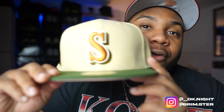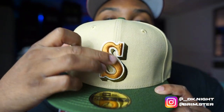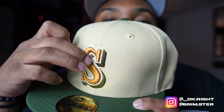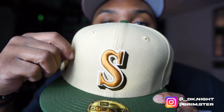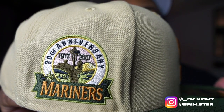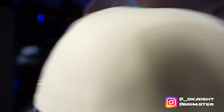First things first, let's get into piece number one. We got a beautiful Seattle here. Get up close and personal — you might want to say copper. We got like a copper 'S' here with the olive green or brownish back shadow, a white front 'S', a beautiful green brim with a pink UV undervisor, which is a little different. And you got that infamous 1977 to 2007, 30th anniversary Seattle Mariners logo.